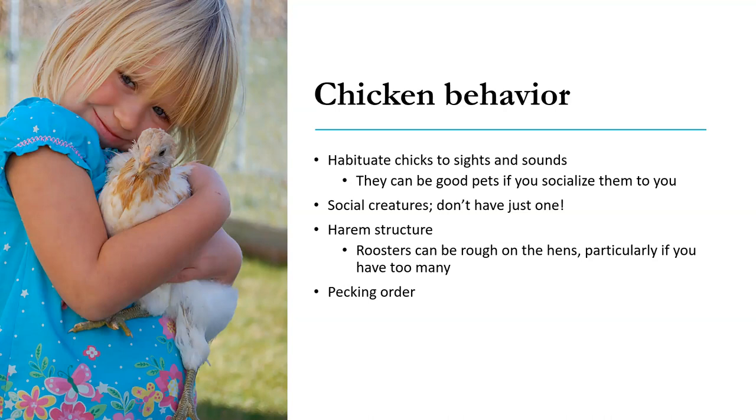There is a pecking order, which makes it a little bit tough when you combine new ones into an existing unit. Even when you buy several different kinds, it seems like birds of a feather flock together. Definitely if there's a size difference, you'll have some pecking order issues.